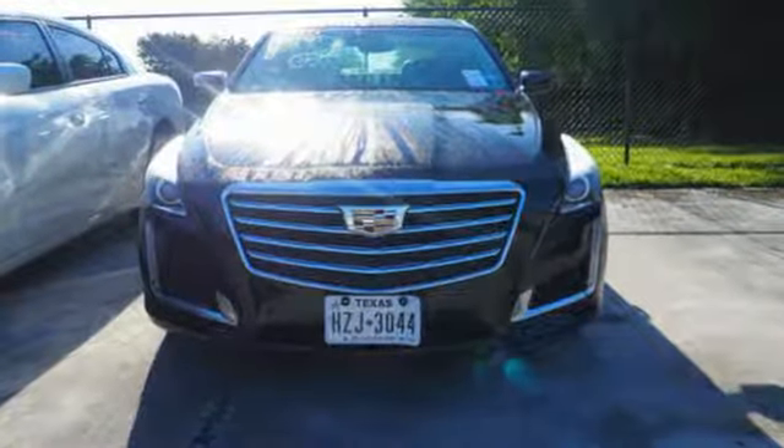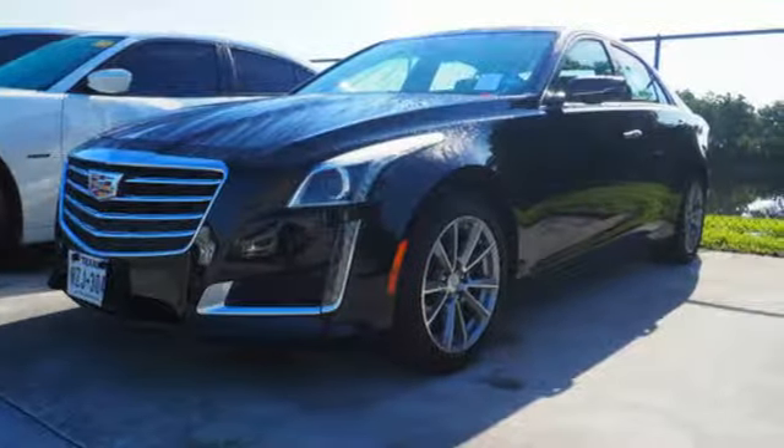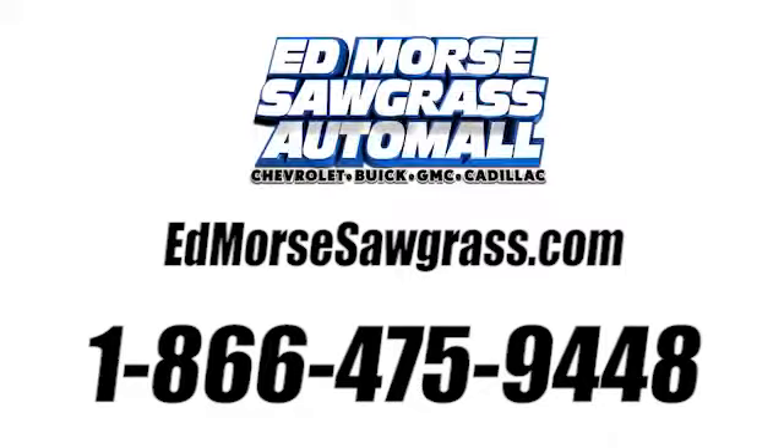This CTS has set the bar even higher for what a luxury car should deliver. Take it for a test drive today. Call us today at 1-866-475-9448. For value and for service, it's Edmars.